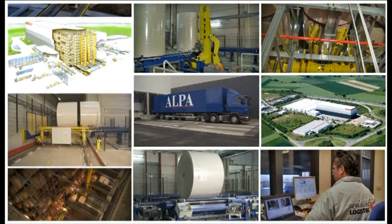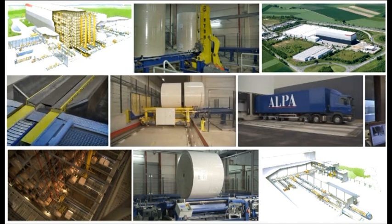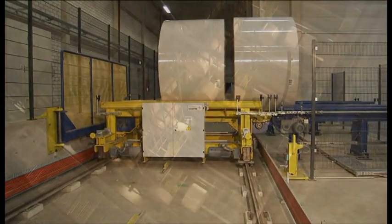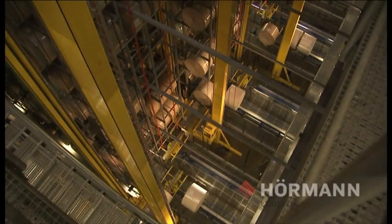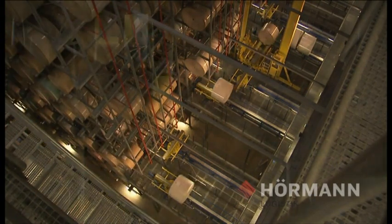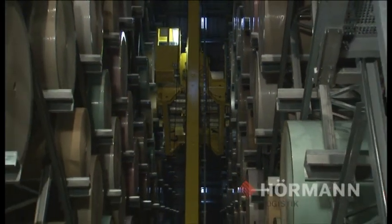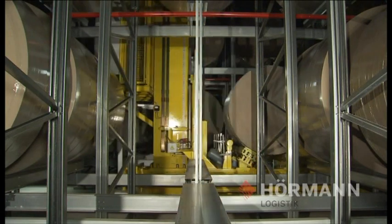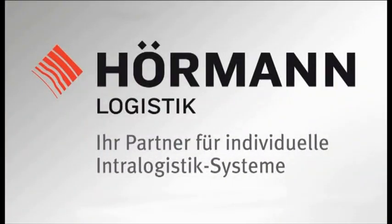A direct connection to production, fully automatic truck loading and unloading systems, the most modern conveying technology for cart and roll transport, and the largest high bay warehouse for plasterboard liner and test liner with four fully automatic SR machines — these are the components for one of the most modern intra-logistic systems in the cart and board industry at Weig-Karton in Mayen, in the Eifel region of Germany, all implemented from a single source: Hörmann Logistik.